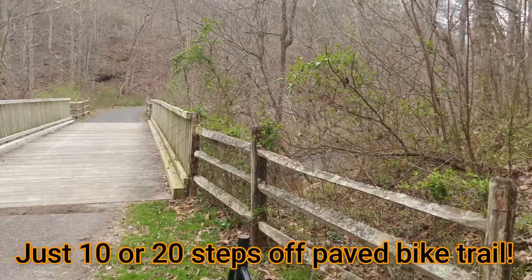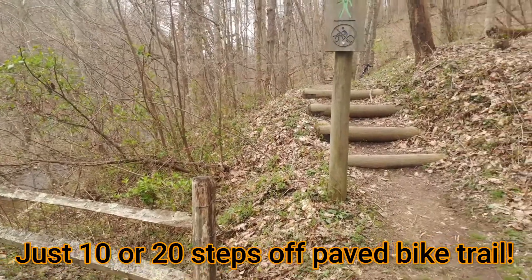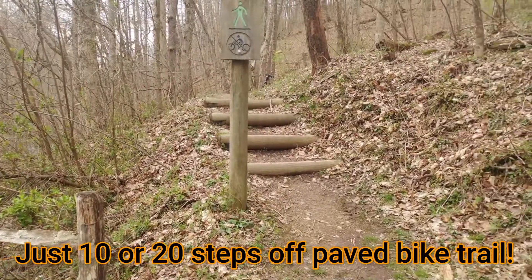Wildwood Park is so cool because these are actually like deep woodland, rich woodland wildflowers. And you can see them here with such easy access. Anybody can just take 10, 20 steps off the trail and be in the middle of these amazing woodland wildflowers.